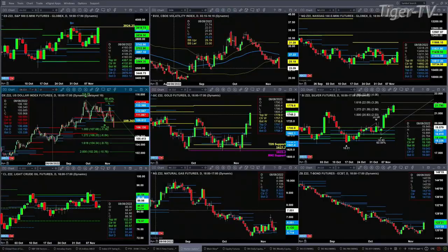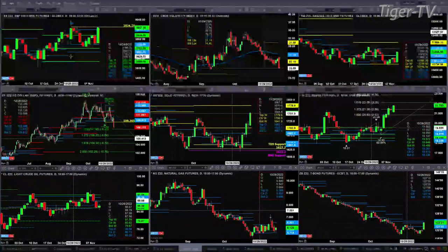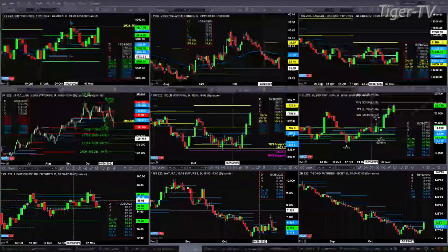Let's go take a look at the nine-panel market update chart. We begin in the upper left-hand corner with the ES Mini. It's trading right into resistance, or potential resistance — that is its TD 9 count top, which took place in the bar following bar number nine on October 28th. Should the ES Mini close above 39.24.25, it'll negate that signal and suggest higher price.